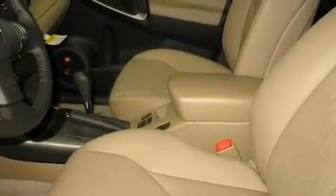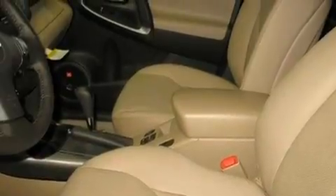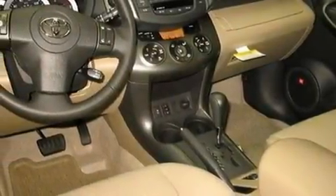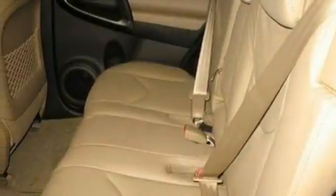Its top features include air conditioning, cruise control, a rear window defroster, fog lamps, roof rails, traction control, an anti-lock braking system, side impact airbags, a keyless entry system, and alloy wheels. We hope you found this video informative.